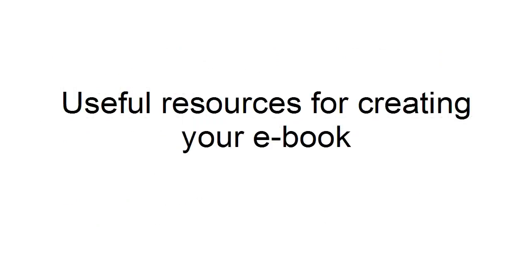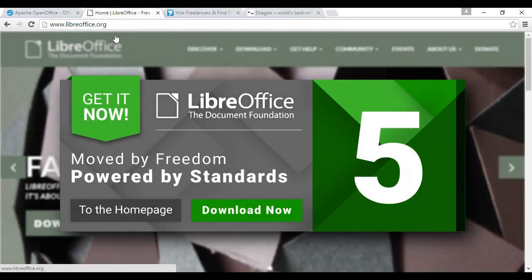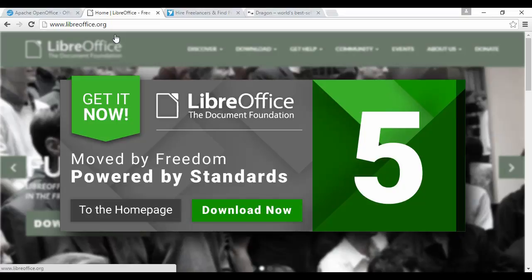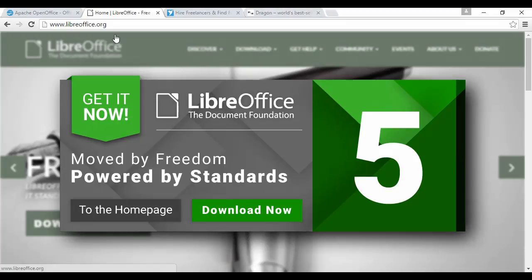Let's look at some resources you can use for creating your e-book. If you're going to write it yourself, some good software is either OpenOffice from openoffice.org or LibreOffice from libreoffice.org. These are office suites similar to Microsoft Office, but they are free and open source, and they run on Windows, Mac, and Linux. They also have the advantage of being able to create a PDF straight from within the software.